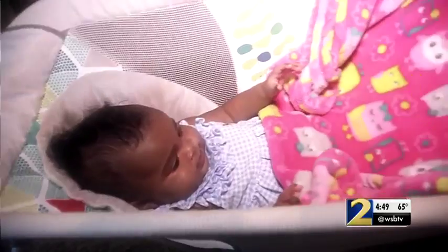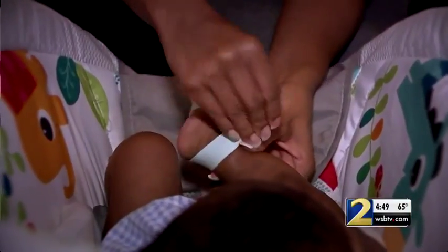For new parents, it's the sweetest sound. But when baby goes to bed, the makers of a high-tech baby monitor, the Owlet Smart Sock, claim the technology can help ease parents' minds.